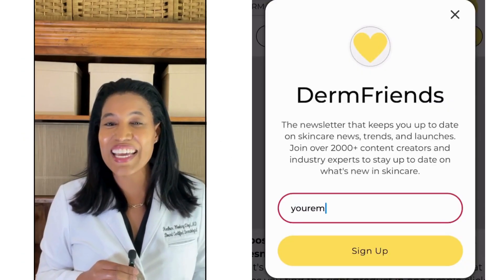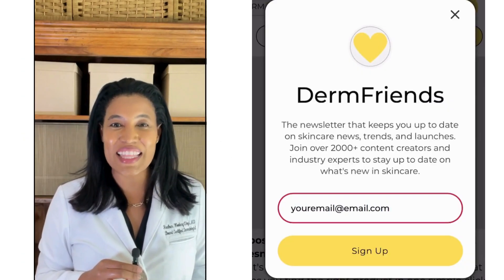If you love learning about skincare, sign up for my Derm Friends newsletter. You can find the link to join at the top of my page.